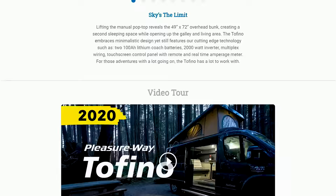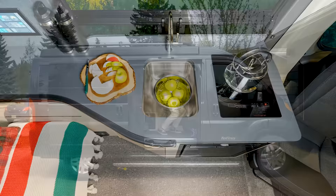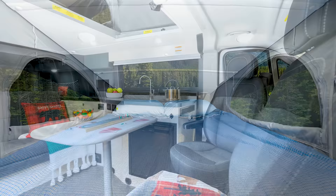The Ram Promaster 1500 Van Chassis is available in three colors. There's solid maple cabinetry, cloth upholstery, and laminate countertops. If you pop the manual top, a 49x72-inch overhead bunk is revealed, creating a second sleeping space for guests and opening up the living area and galley.